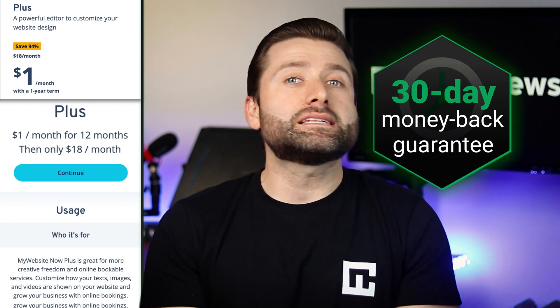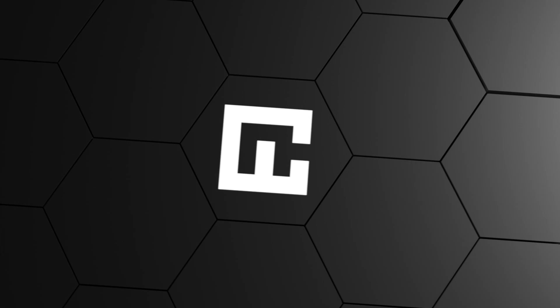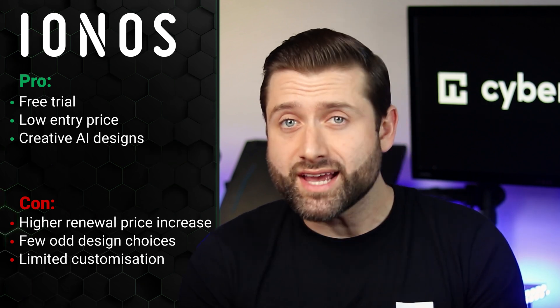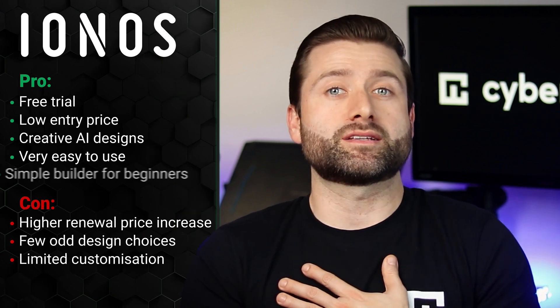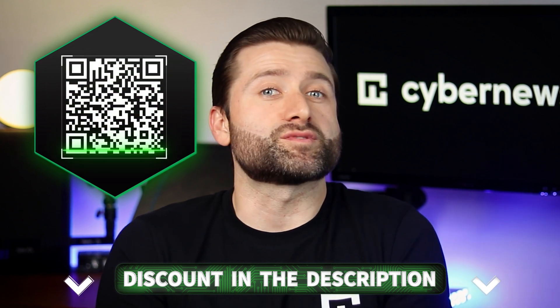There's a 30-day money-back guarantee even for these $12-a-year plans, and I like that there are many different ways to pay. So, is INOS good as a website builder or should you go elsewhere? To be fair, it's a surprisingly good and modern tool with a free trial and even a $1 a month plan. While it does have a few odd design choices and could benefit from more design options or variations, it's still a solid choice — not the best website builder out there, but definitely a tool I'd recommend for beginners. Give INOS a shot and don't forget those discount links to save some cash.